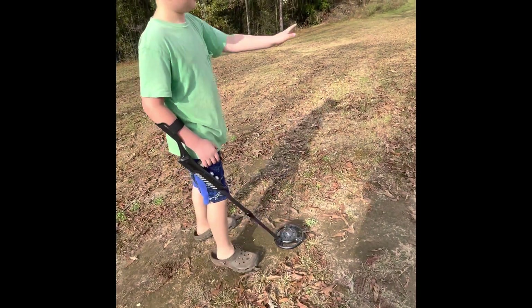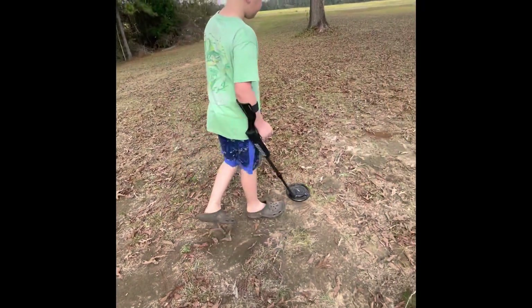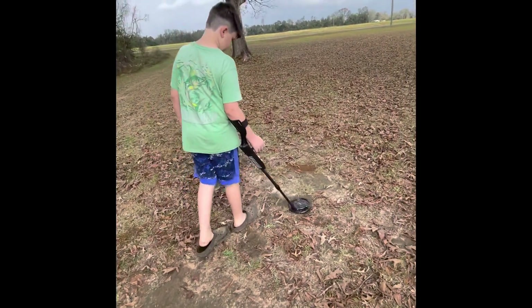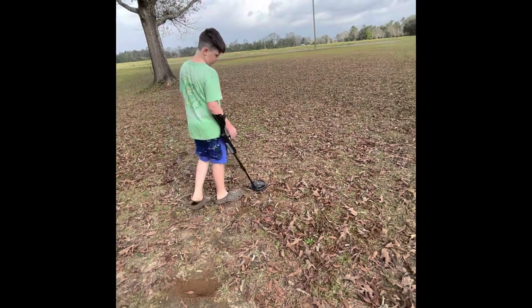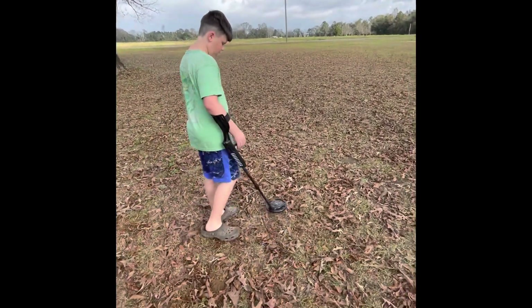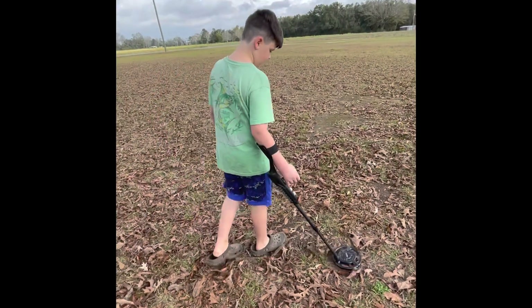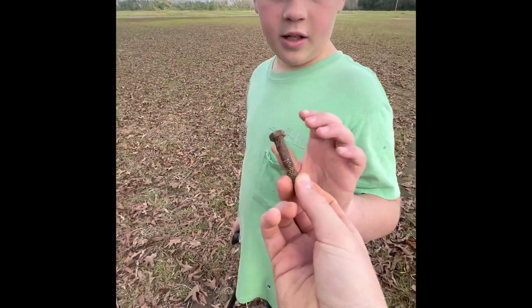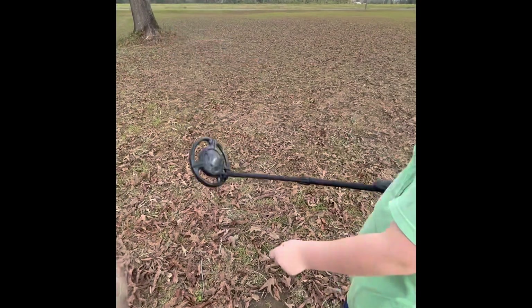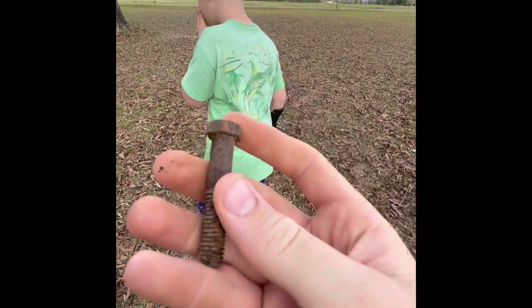I'm trying to search this whole area because I've already searched that area - there's not really that much there. If you're watching this video right now, make sure to like and subscribe and share, it would really help out my channel. Oh, we found something - look, we found a bolt! Nice little bolt right there, add it to the collection.